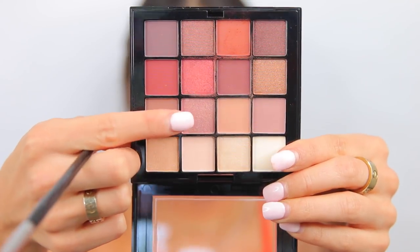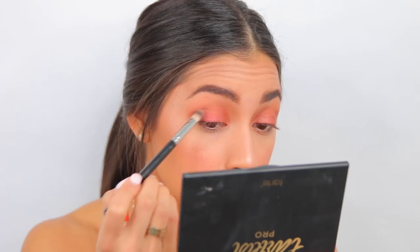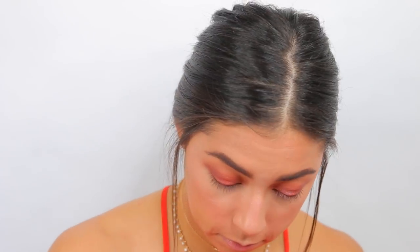I'm taking the lighter shade for the inner corner and a matte brown on the outer corner. Then I'm taking those same colors and putting them under the bottom lash line to balance it out. For the last step I'm popping in the inner corner with a matte white. There's the eyeshadow look — I'm pretty freaking impressed with this palette. I would definitely use it again. NYX, you did it again.